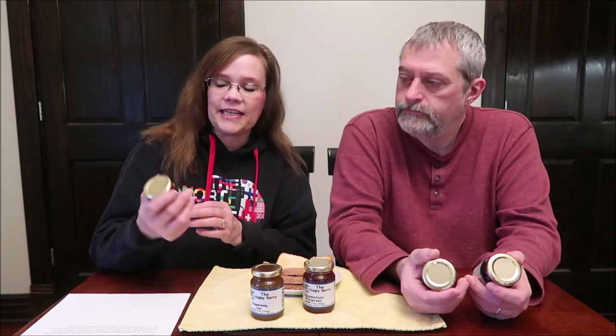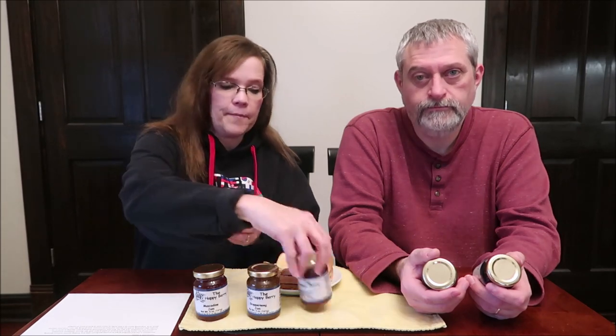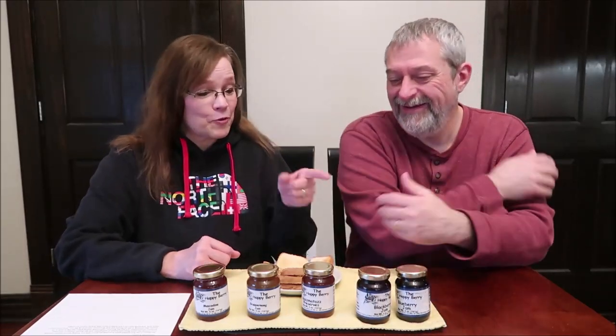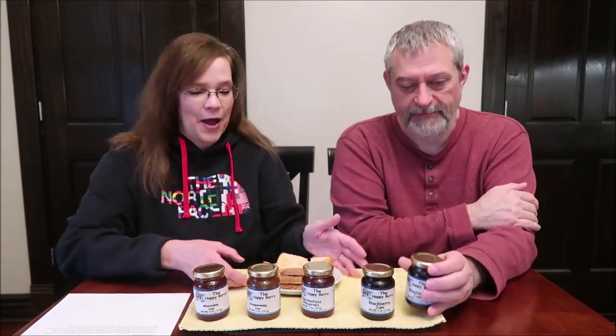The Happy Berry is a place where they like to go and pick fruit, and I'll talk to you about it in just a second. We have the Muscadine Jam, the Scuppernong Jam, the Razzmatazz Preserves — she gave me the easy one — Blackberry and Blueberry, and those are both jams.